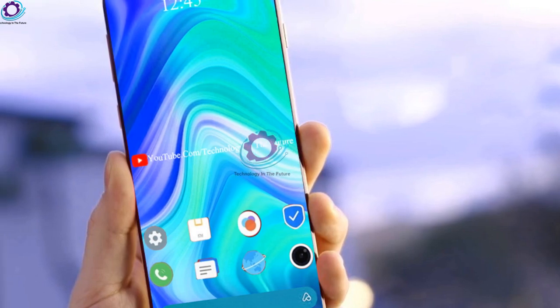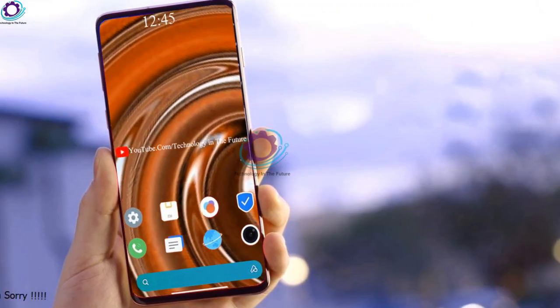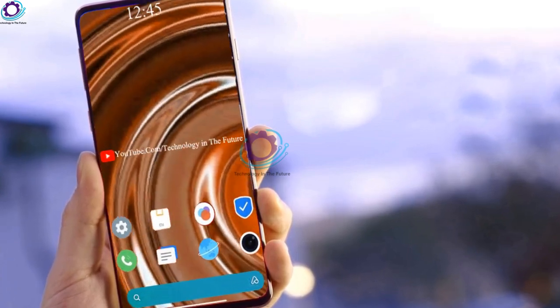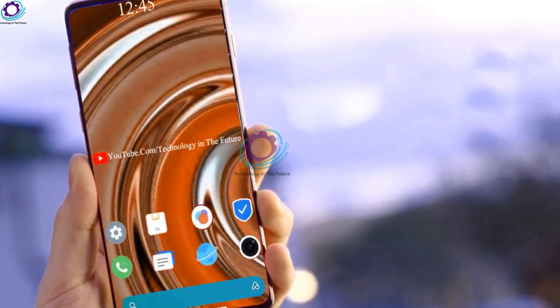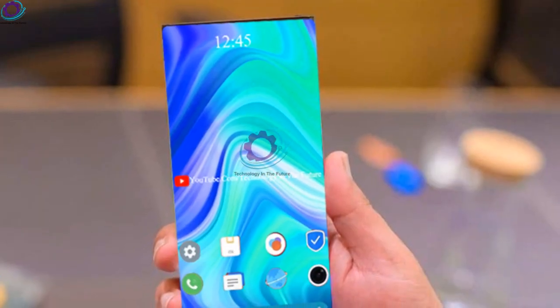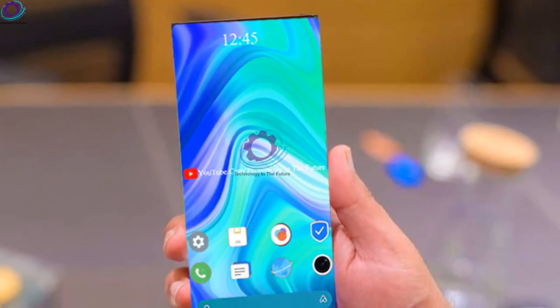It is also slated to come equipped with the latest generation of under-display camera technology to offer a truly full-screen experience. Xiaomi is an amazing brand and Mi Max is also amazing, which got 4 Pro as a new edition in the family.